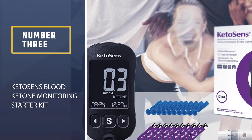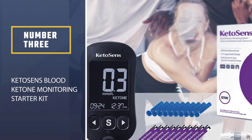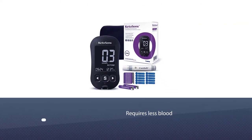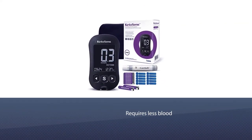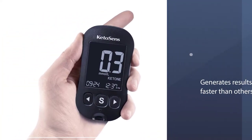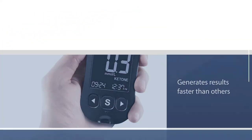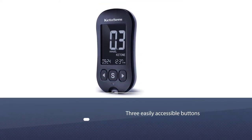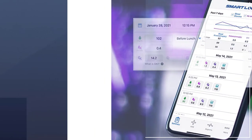Number three: Ketosense blood ketone monitoring starter kit. Finally released in 2019, Ketosense is the newest blood meter on the list. Since then they've quickly risen the ranks as a popular low-cost option that doesn't sacrifice quality. This ketone tester requires less blood and generates your results faster than the other meters.